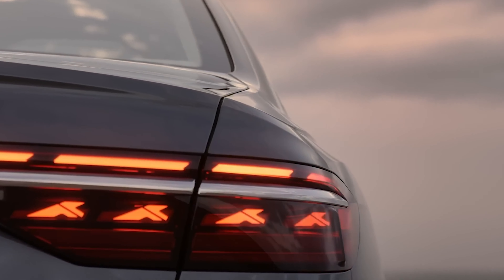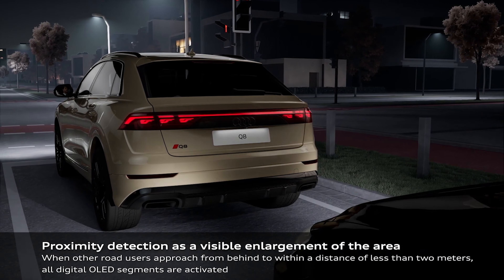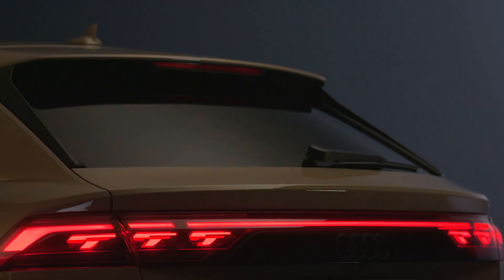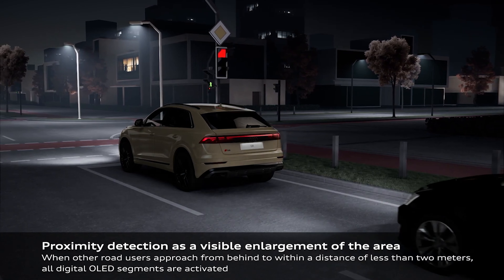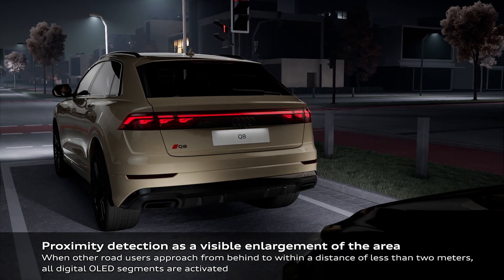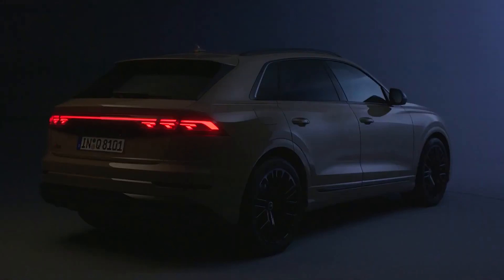At the back, Audi is implementing OLED technology into the taillights, mirroring the A8 full-size sedan and the smaller Q5 crossover. This not only boasts the usual coming-home and leaving-home sequences and dynamically animated turn signals, but also a safety feature: when the car behind comes within 6.6 feet of a stationary Q8, all OLED elements are automatically activated to make the vehicle more visible.